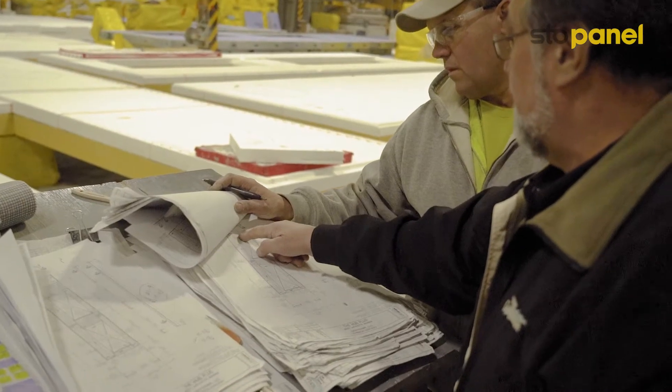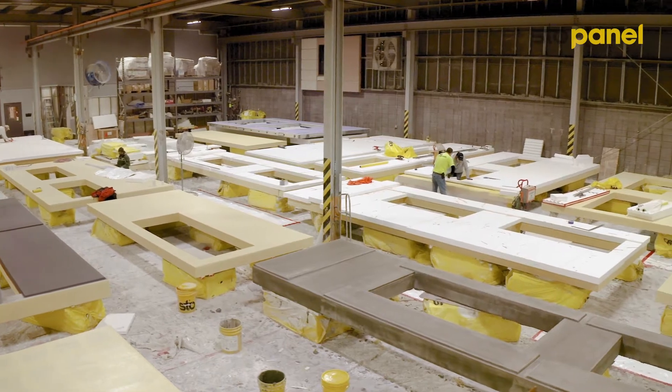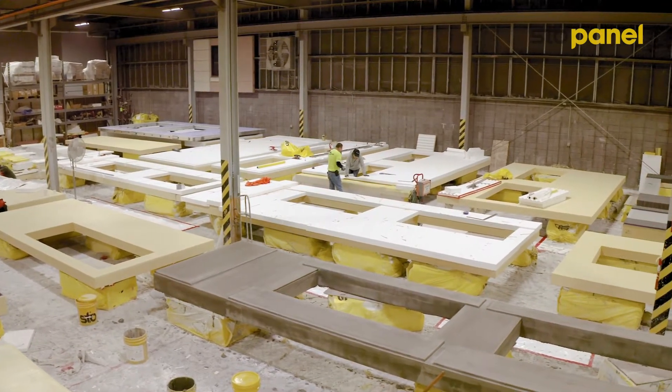The difference is in the engineering. We leave no stone unturned when we engineer a job. Every detail is worked out. We build in a controlled environment — we're doing it all on the floor level.